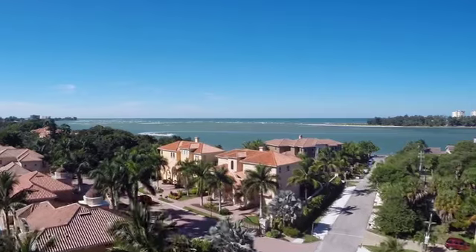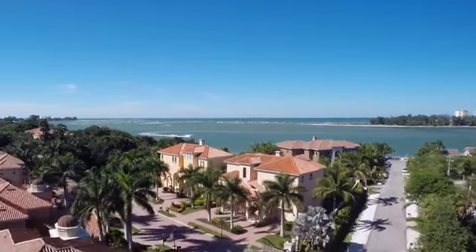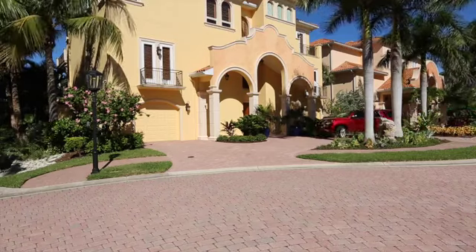Solomar, which means sun and water in Spanish, is a private, gated community with just nine homes on the north end of Siesta Key.